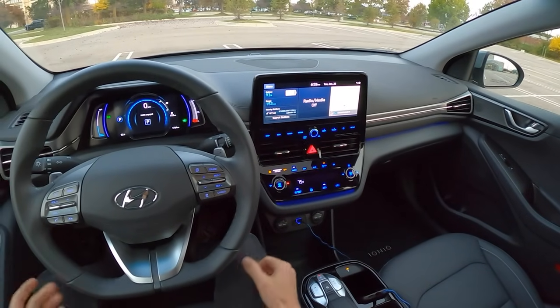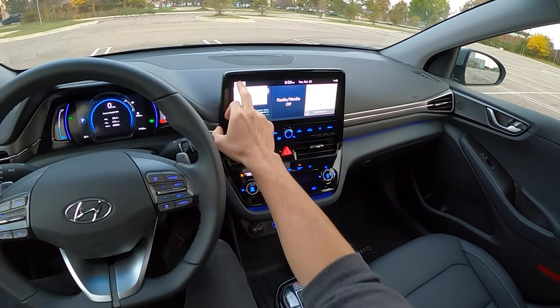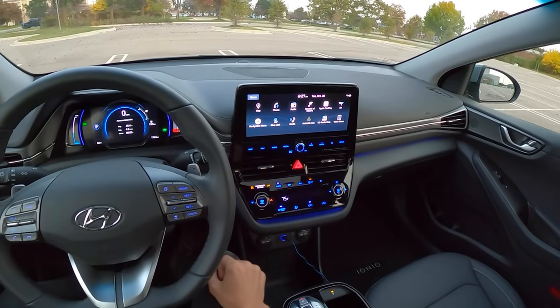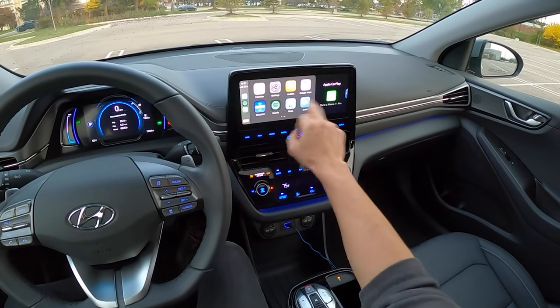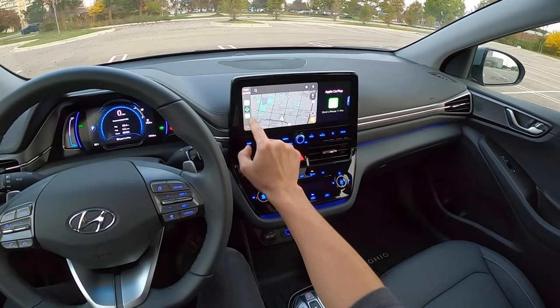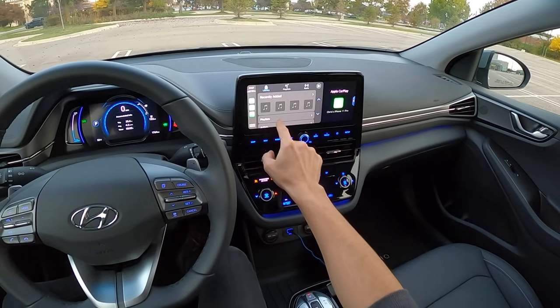We've been driving around and we're still at 93 percent battery - pretty good, and it's also chilly outside at 52 degrees. I have the star button set to take me directly to phone projection, which is very nice. We can look at all our apps and listen to the soundtrack playlist.